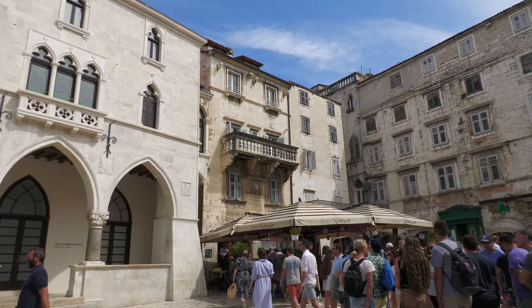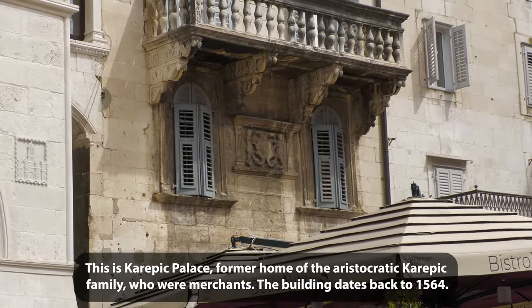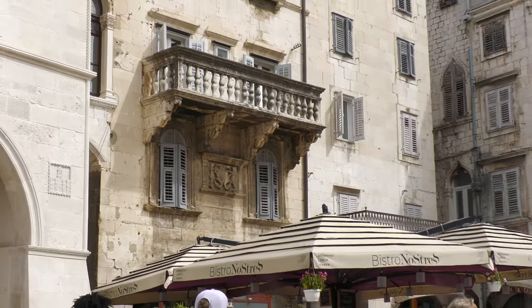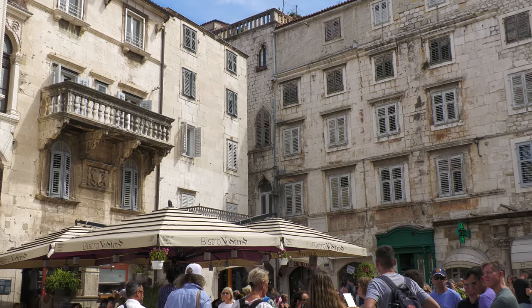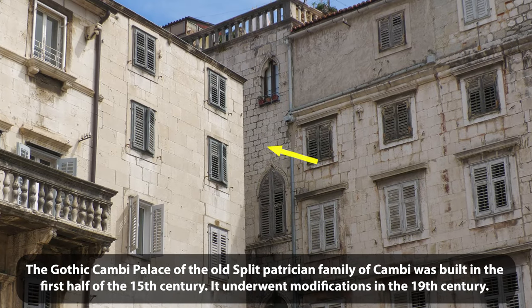Over here there's some nice stonework in this building — looks like a coat of arms, a very old one. And I believe this building in the corner is Camry Palace, a 15th century palace.